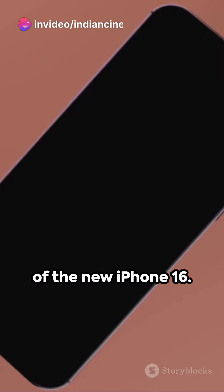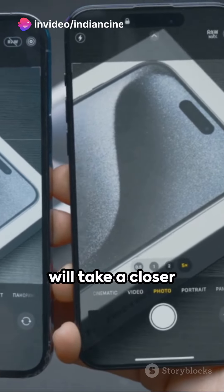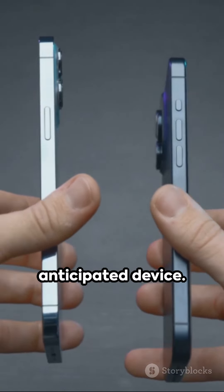Welcome to our YouTube Shorts review of the new iPhone 16. In this video, we will take a closer look at the features and specifications of this highly anticipated device.